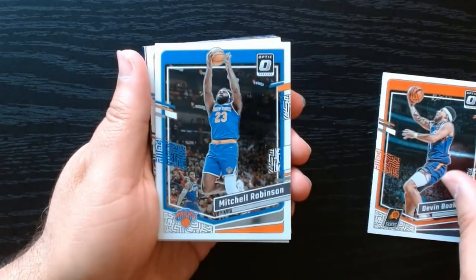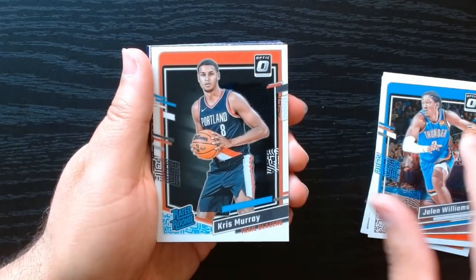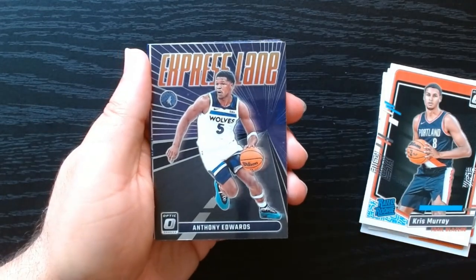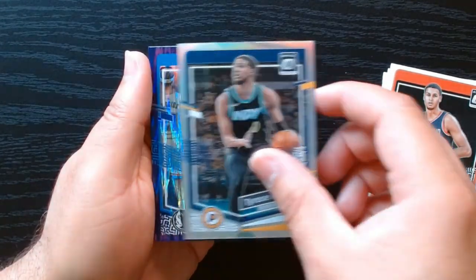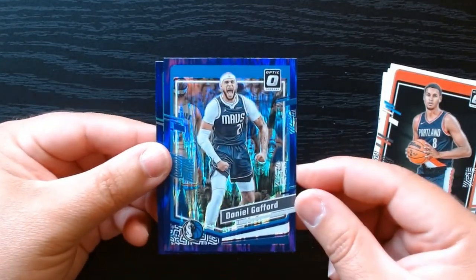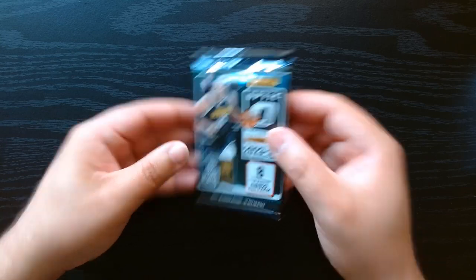You get the purple shocks in this one, which are the mega box exclusive. We got a rated rookie of Chris Murray, express lane of Ant-Man. We got our holo and Tyrese Halliburton - that's kind of nice. We get two purple shocks per pack: Daniel Gafford and Al Horford. Next pack.